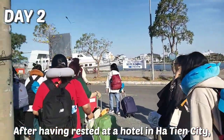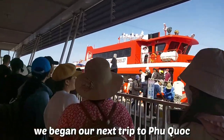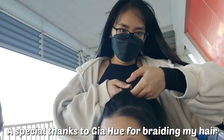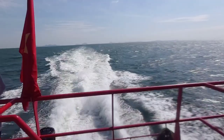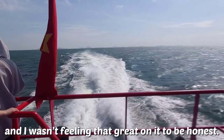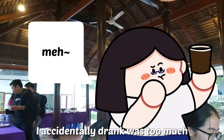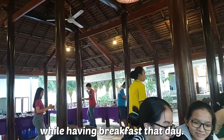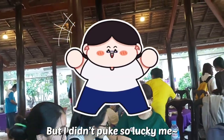After having rested at a hotel in Hà Tiên City, we began our next trip to Phú Quốc by high-speed boat. A special thanks to Gia Hoê for braiding my hair because it was such a windy day. That was also my first time on a boat and I wasn't feeling that great, mostly because I accidentally drank too much coffee at breakfast that day. But I didn't get sick, so lucky me.